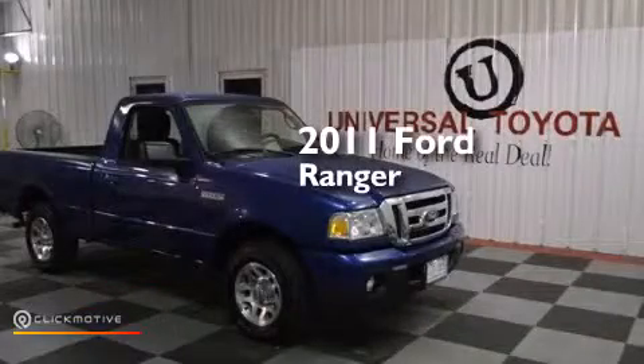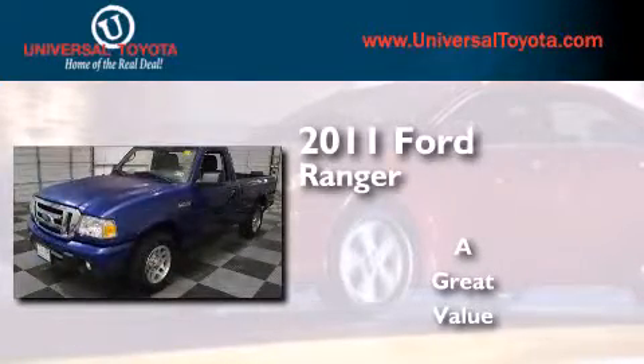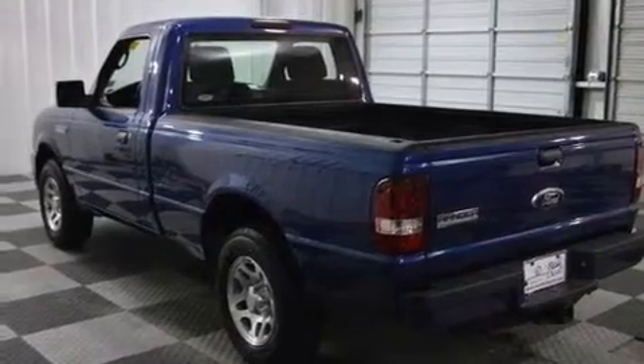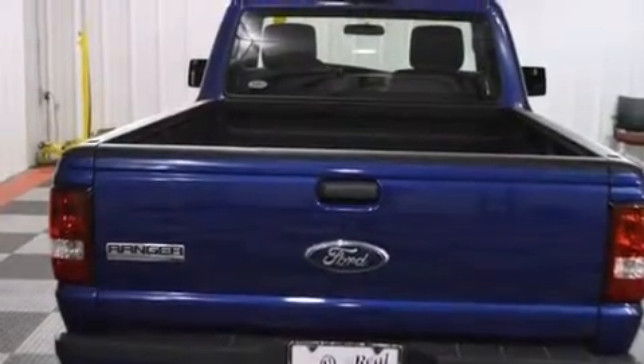This is a 2011 Ford Ranger. Features include a low tire pressure indicator, traction control and stability control systems, a driver airbag, air conditioning, and the Securilock anti-theft system.